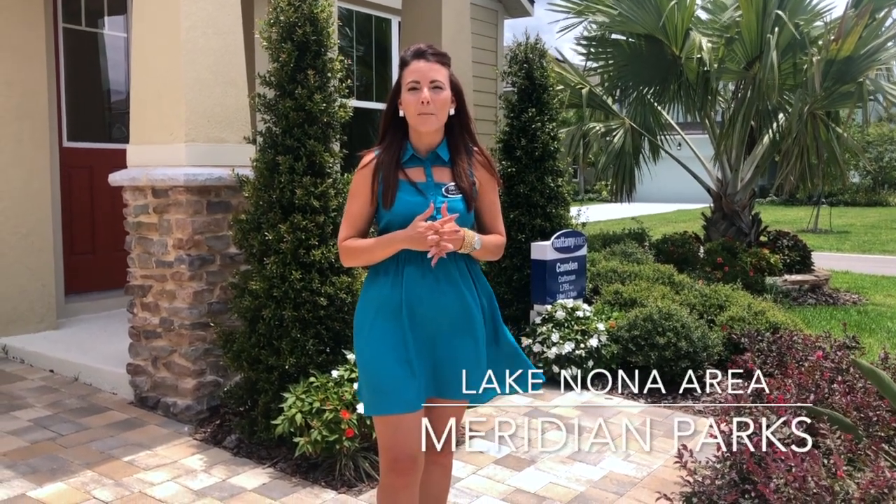Hi everyone, my name is Paola Contu with Contu Rosa Group, and today I'm in an amazing community in the Lake Nona area called Meridian Parks.